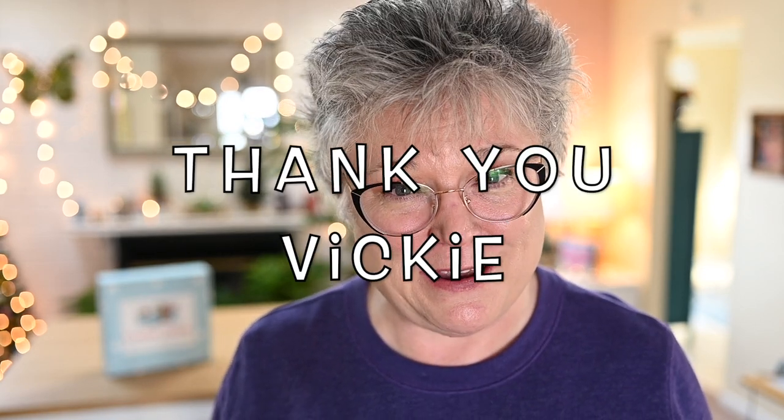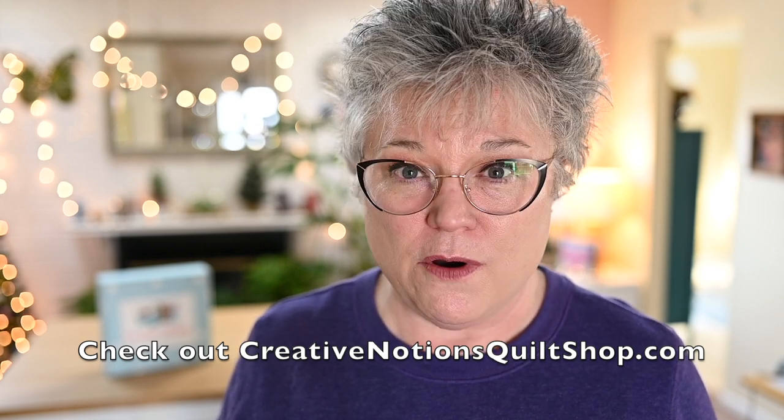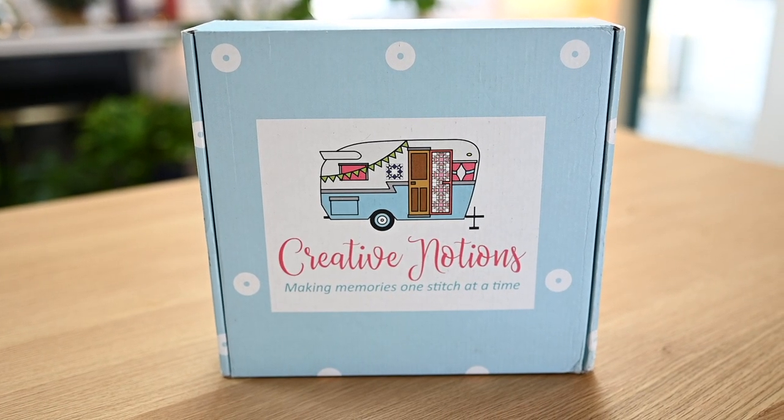This is a special shout out to Vicki of Creative Notions. Vicki, thank you so much. I really appreciate you and thank you for sticking with me. I have been really late on getting my videos up for the packages that you send me, and I don't want you to think I don't appreciate you because I really do. But here we are today with lovely weather. I have my new workspace set up, and behind me you can see the beautiful box that was sent to me from Vicki of Creative Notions.